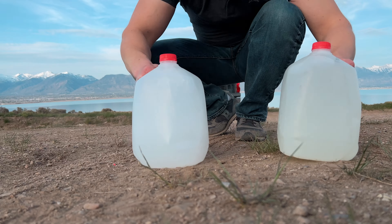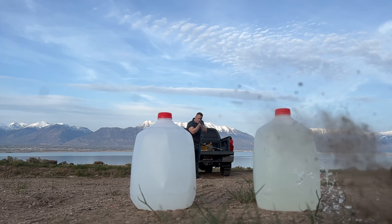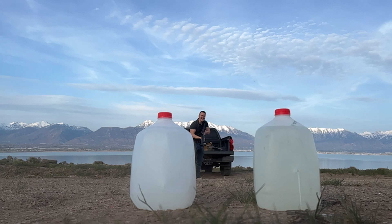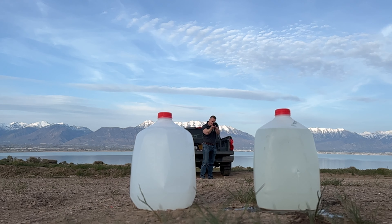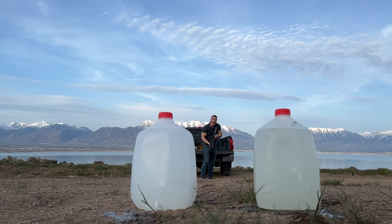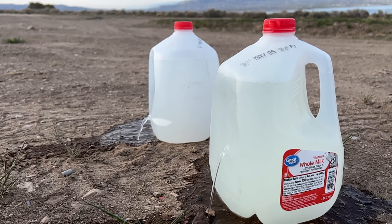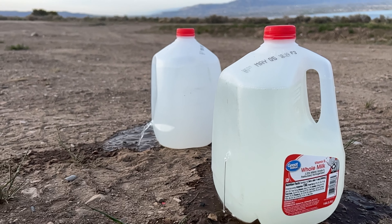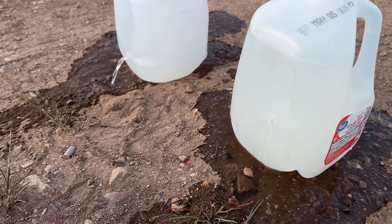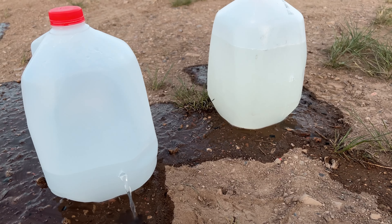Water jugs. The things I do for you guys. There it is boys and girls. Not even a chance — they blew right through. Man, easy to see by that water level which one got thwapped harder. Here's one arrow.